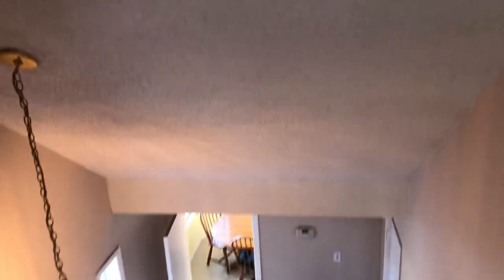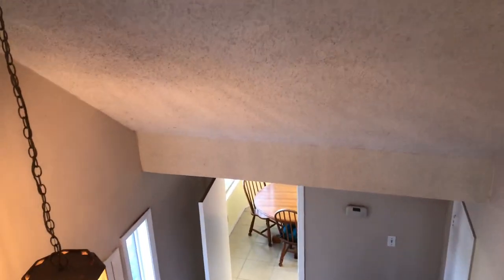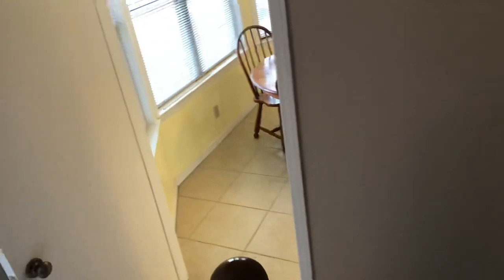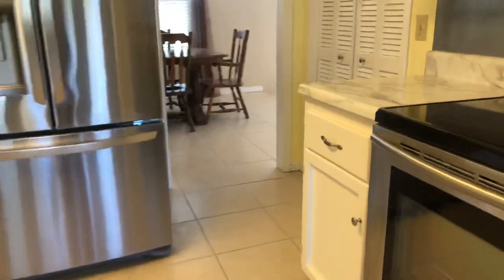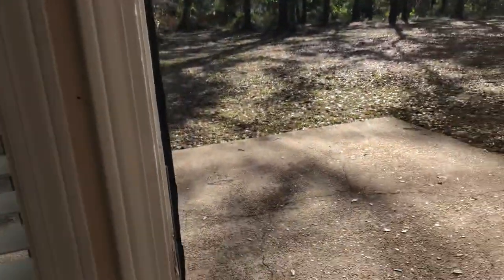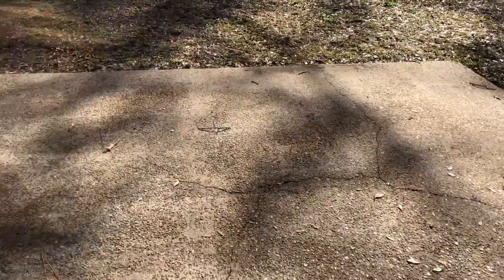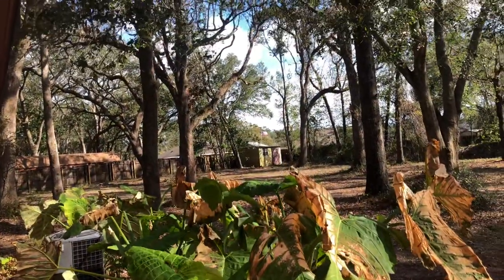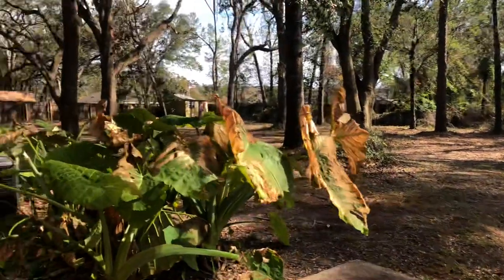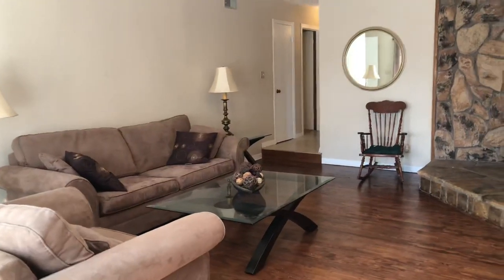We're at 6041 Spanish Oak Drive, Pensacola, Florida, zip code 32526. I'm going to give you a quick look out back. This home sits on approximately two acres. Lots of lovely trees — the recent hurricane got some of them, but once spring comes they all fill back out. There's a nice little open patio area and an additional workshop. Super nice place to homestead. Again, we're in Spanish Oak Manor subdivision, Pensacola, Florida, zip code 32526. Thanks and have a great day!